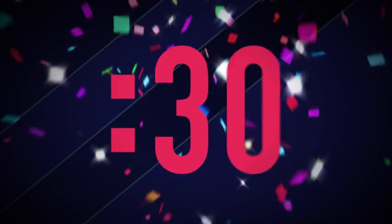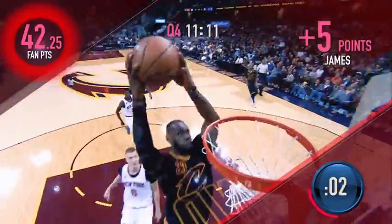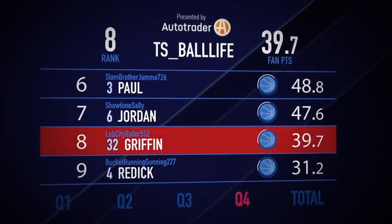Each turbo lasts 48 seconds, so timing is everything. Spotting up for a three? Turbo! On a fast break? Hit Turbo! Time it right and watch the points add up as you climb the leaderboard.